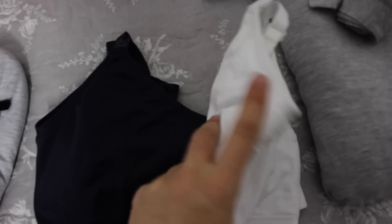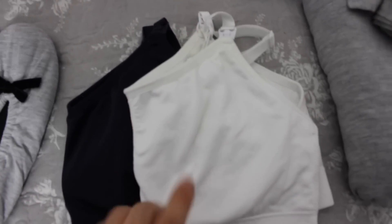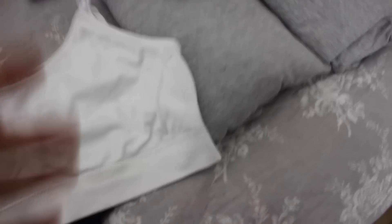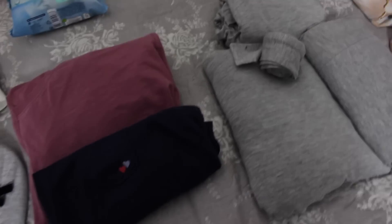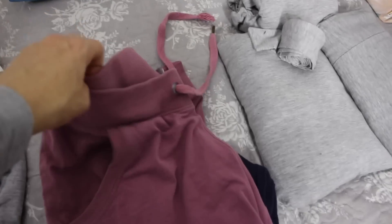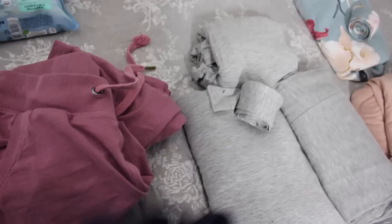Next up are some nursing bras — just really comfortable nursing bras, which are a must-have postpartum. I got these from H&M in a pack of two, a navy blue one and a white one. I'm also packing three pairs of really lightweight soft cotton pajamas. This pair here is just a loose tank top and some really loose cotton pajama pants, and I got these from Aldi. They have really, really good pajamas there and really inexpensive.